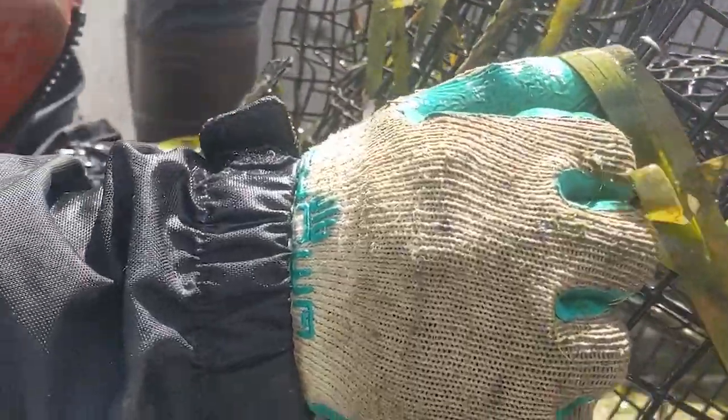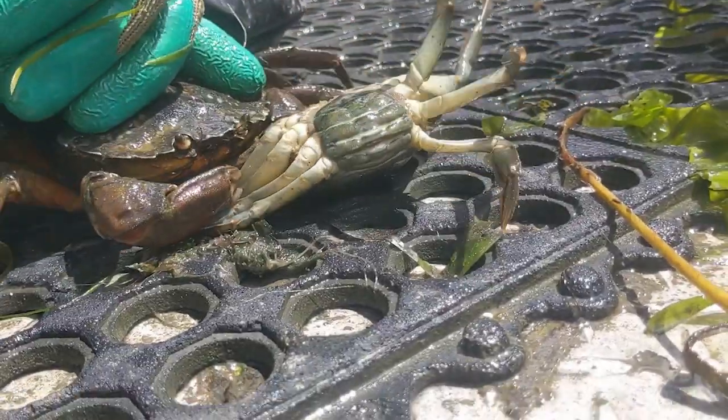it became apparent that it was going to become a significant issue. Shellfish, Dungeness crab, shrimp —